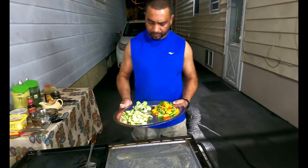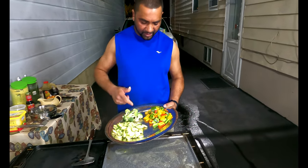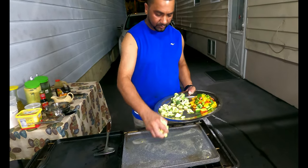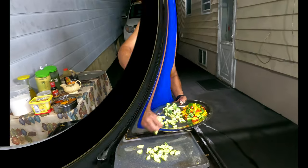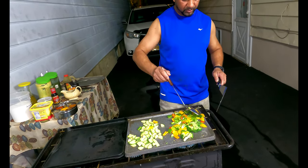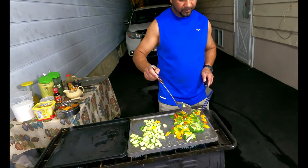I've got zucchini, broccoli, and some peppers — I'm going in with that first. This is coming along — you can smell the fresh pepper smoke.